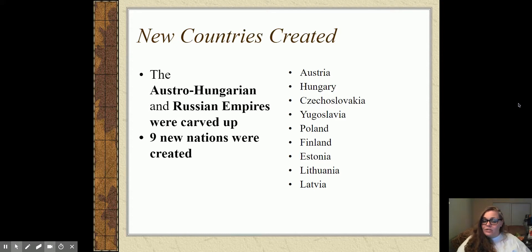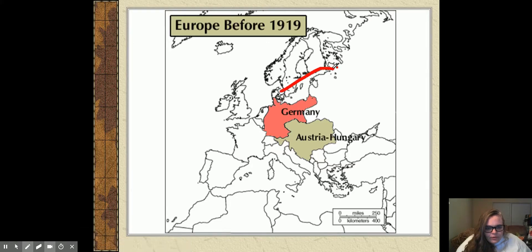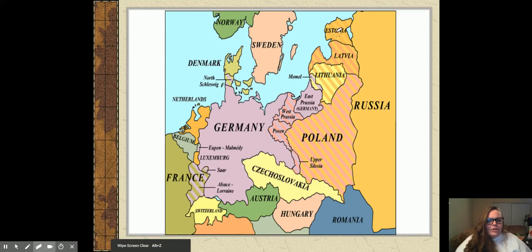Looking at the map, it's going to go from looking like the old map to looking like the new one. Estonia, Latvia, and Lithuania are land that Russia lost. All the land with stripes on it is brand new — land taken away from Germany or Austria.